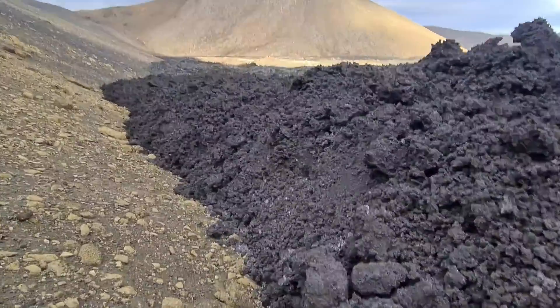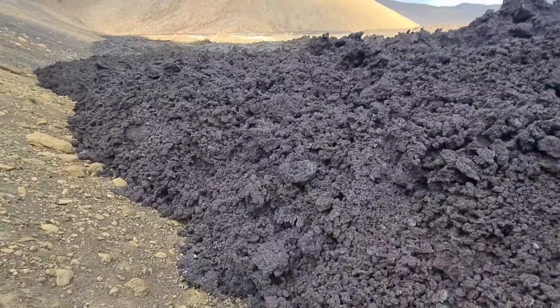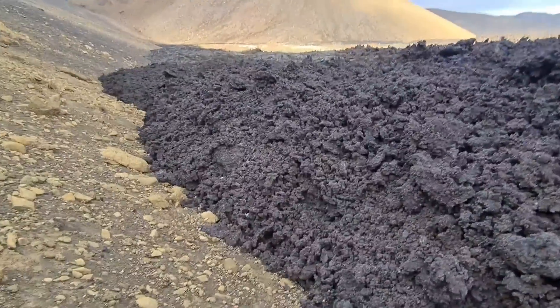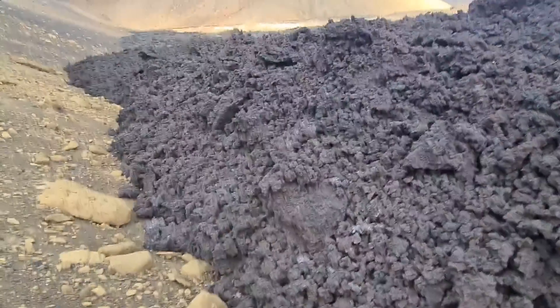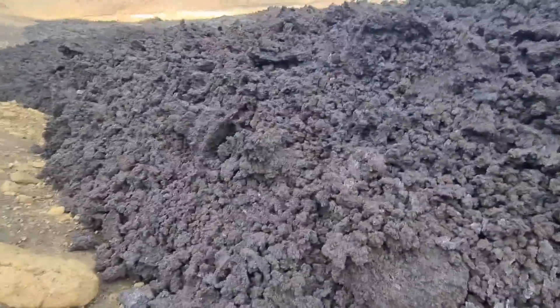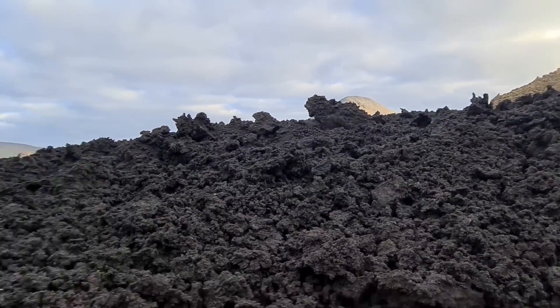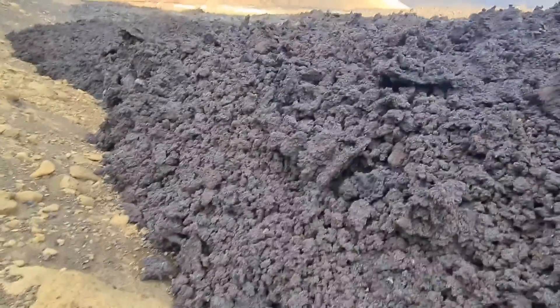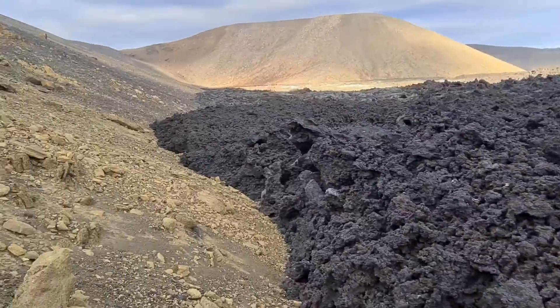So this is new lava that came here. Let's see how it looks. Very curly, small balls, small rocks — tiny. And it's still pushing. So this lava has a reddish color. You see it.